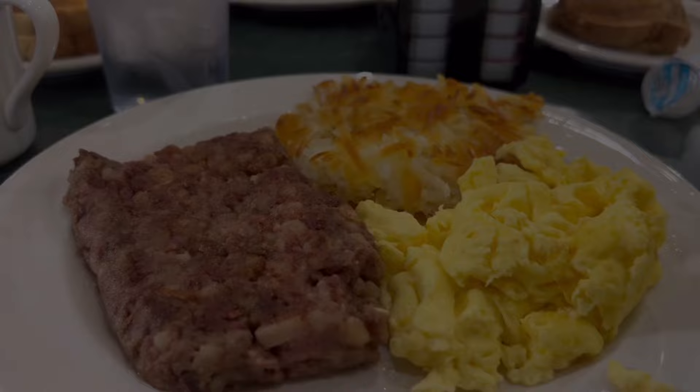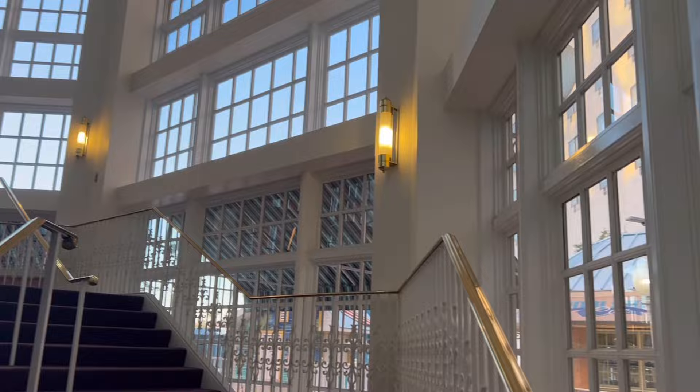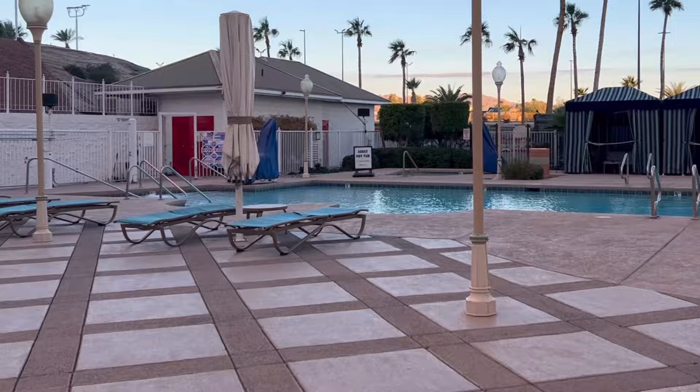For breakfast the next day we went back to Carnegie's, which is right off the casino floor. Look at these portions — if you like to eat, Tropicana was a very good value. Would I stay there again if I went back to Laughlin? I actually would, if the price was right. I definitely enjoyed myself. The rooms were a little small and they weren't luxurious, but for the amount of time I was in there, it really wasn't a big deal.